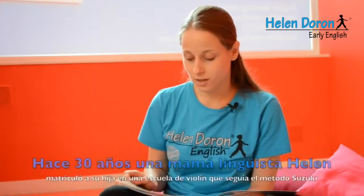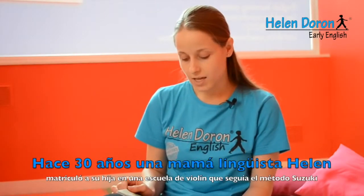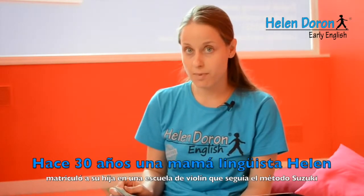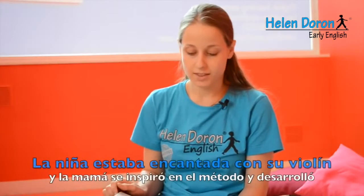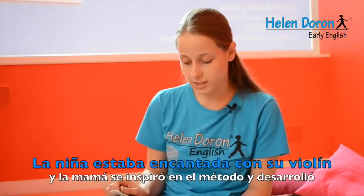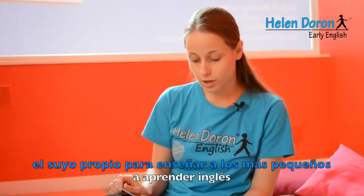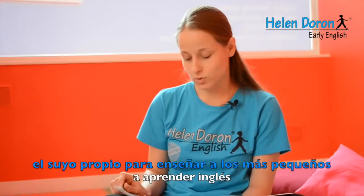Once upon a time, 30 years ago, a British linguist named Helen signed up her four-year-old daughter to learn violin from a teacher of the Japanese Suzuki method. Helen Doron is a system that allows you to learn English in a natural way. The little girl was delighted with her violin progress, and the mom was inspired by the method and developed her own way of teaching English to young children.